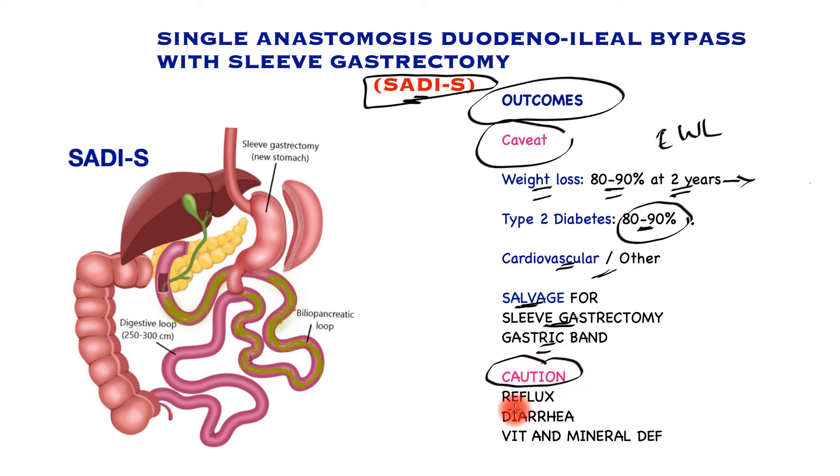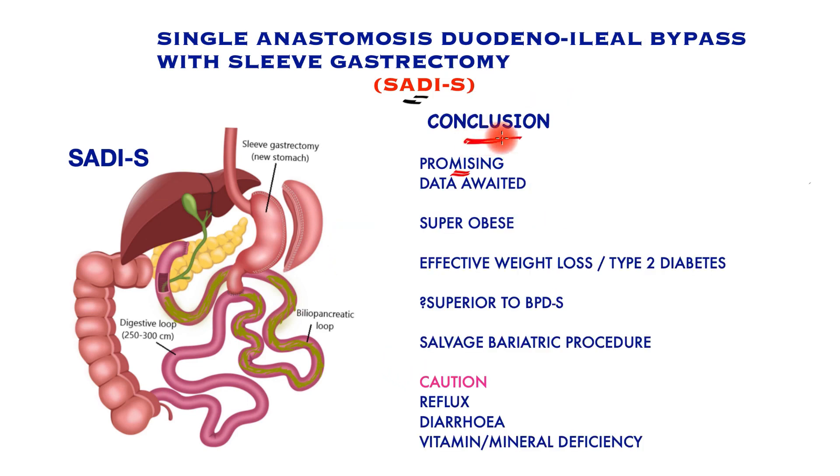A caution: patients may develop new onset reflux after this procedure, which is not easy to manage, along with long-standing diarrhea and vitamin and mineral deficiencies over the long term. The claimed superiority over biliopancreatic diversion with sleeve gastrectomy lies in its less complex nature and consequently lower risk of hernia, intestinal obstruction, diarrhea, protein malnutrition, and vitamin and mineral deficiencies — but head-to-head comparison and long-term data are awaited. In conclusion, this is a promising procedure for super-obese patients, very effective for weight loss and type 2 diabetes management, but long-term data is needed before declaring it a clear winner.